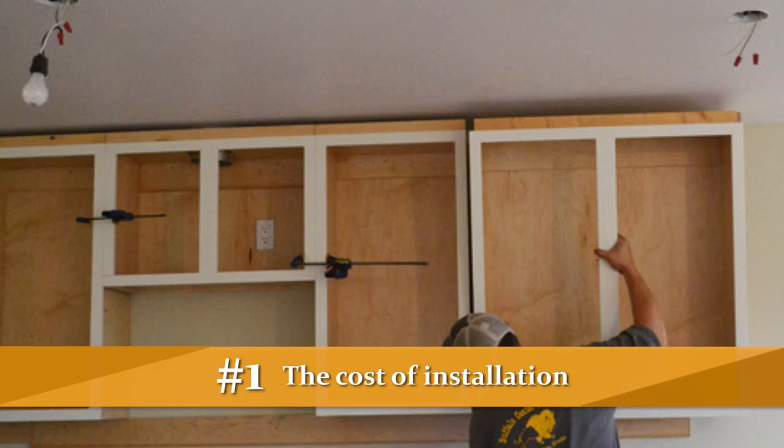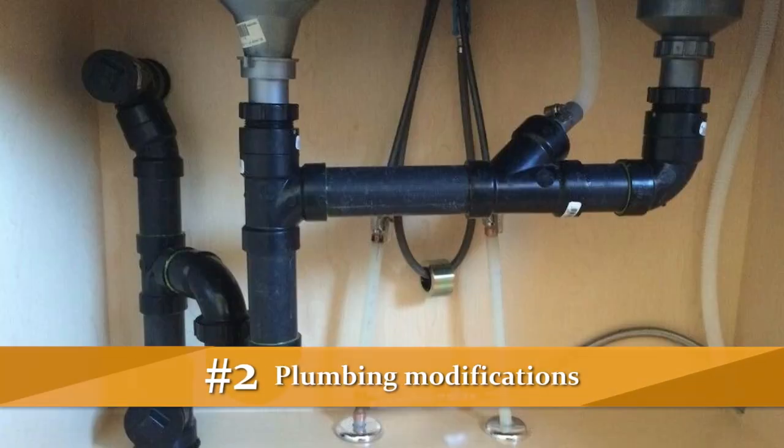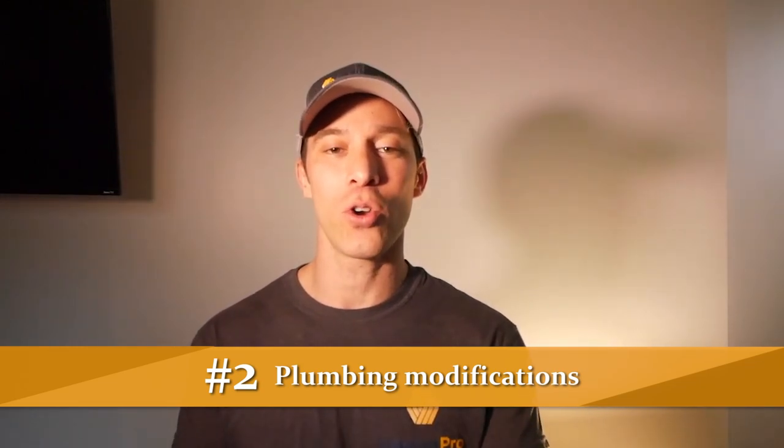There are a couple of things that a lot of people forget to budget for when looking at new cabinets. The first thing is the cost of installation. A lot of times people are focusing on the cost of the cabinets themselves, but forget that there is a cost associated with installation. Another one is plumbing modifications — oftentimes the cabinets you're purchasing are not going to be the exact same dimensions, so you may have to apply some modifications to the plumbing. If those two items put you above your financial comfort level, then that's where refinishing the current cabinets comes into play.